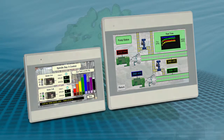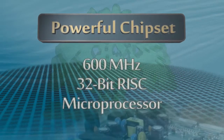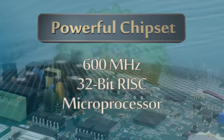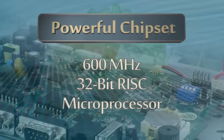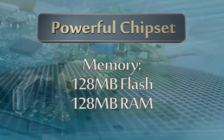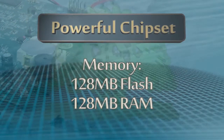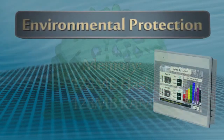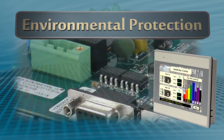A modern, aesthetic color scheme fits well in any industrial, factory, or automation setting. Running at 600 MHz, the high-speed Cortex-A8 microprocessor provides outstanding performance and data and graphics processing for complex projects. Ample memory is built in: 128 MB of storage and 128 MB of RAM.